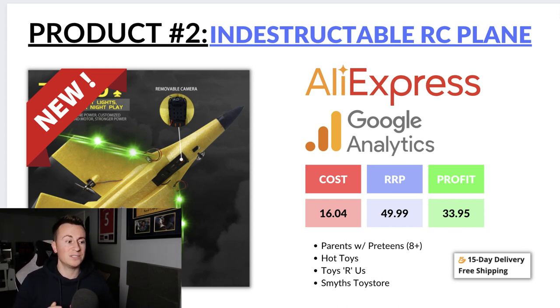My recommended targeting interests would definitely start with parents with pre-teens — anyone with kids aged 8 plus. You could split different age ranges ad set by ad set, see which performs best, then double down on the most profitable. I'd also include interests like Hot Toys for popular Q4 toys, Toys R Us which is still targetable even though they've gone out of business, and Smyths Superstore which is probably the biggest toy store in the UK right now.